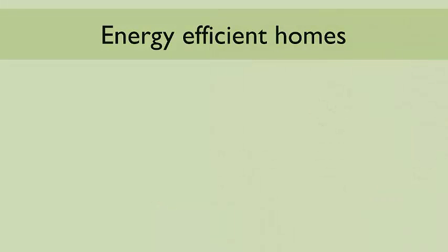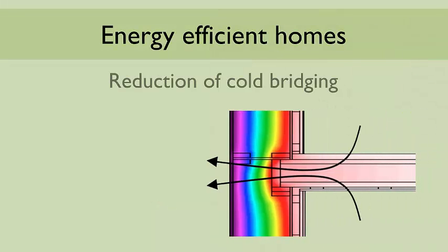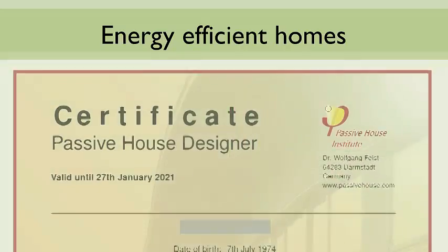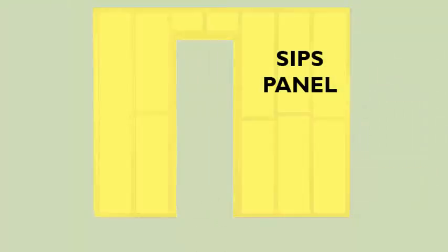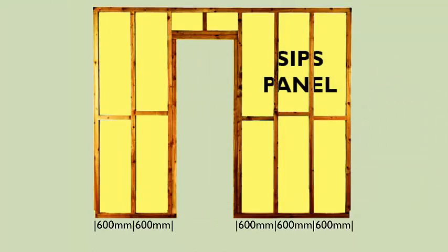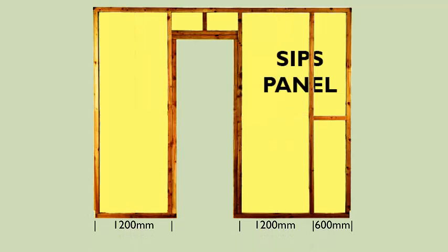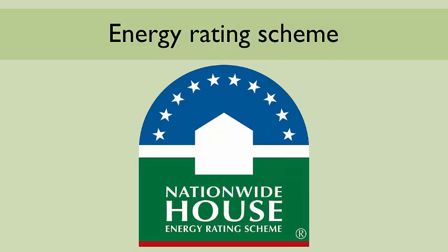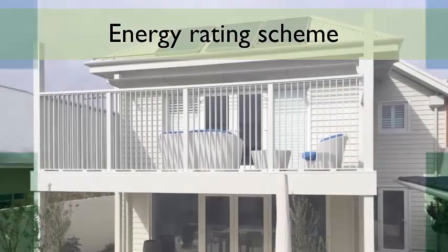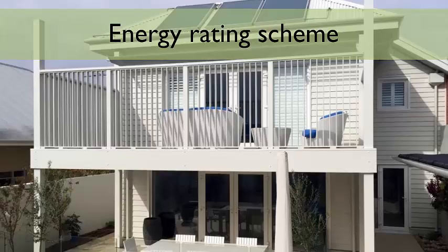Another key aspect of energy-efficient homes is the reduction of repeated cold bridging, needed when striving for passive house certification. As the panels are larger than in timber frame construction, the spacing of structural timber goes from 600 millimetres centres to 1,200 millimetres centres, and this dramatically reduces the amount of timber battens, thus giving more insulation. The House Energy Rating Scheme in Australia is looking for increased energy efficiency in buildings and SIPs is an excellent building system for this purpose.